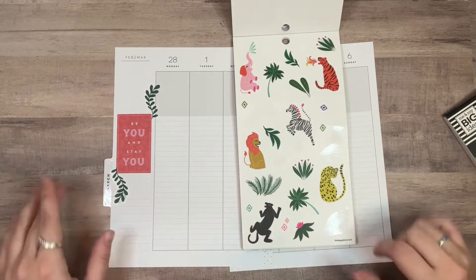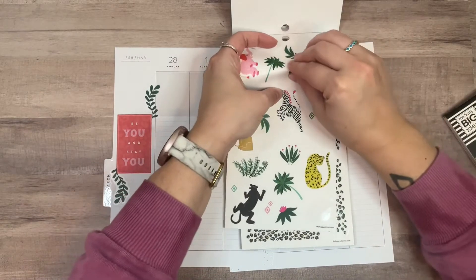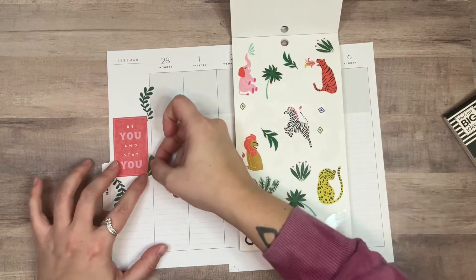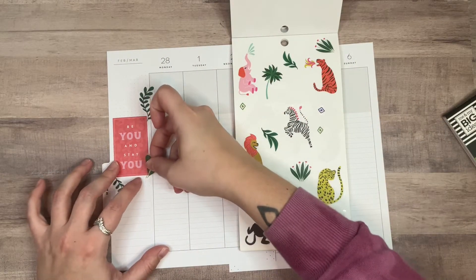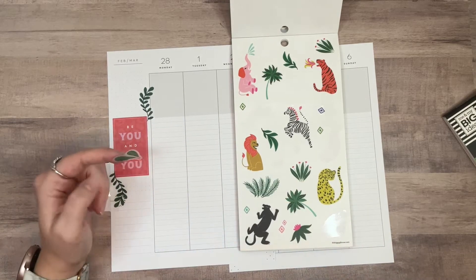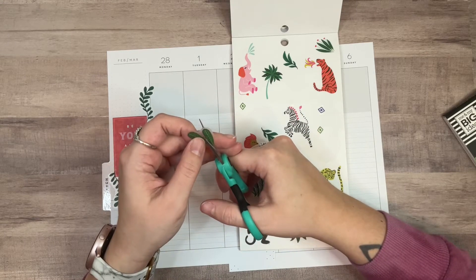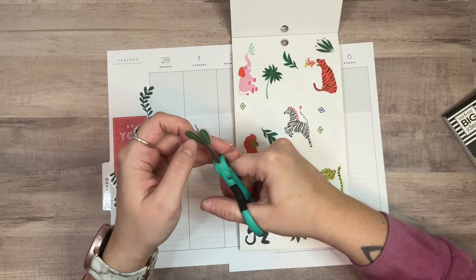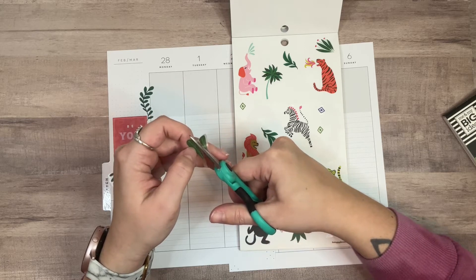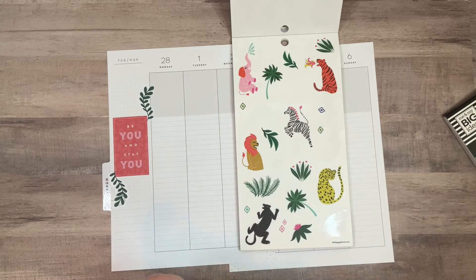I'm not going to bother covering that up because I just don't care enough. Sometimes I care and it bothers me, but today is one of those days where I really don't. I'm going to cut this in half because I just want one of these leaves at a time. Sometimes I forget that I can do things like this.